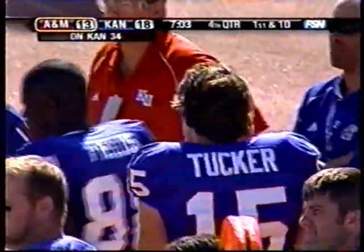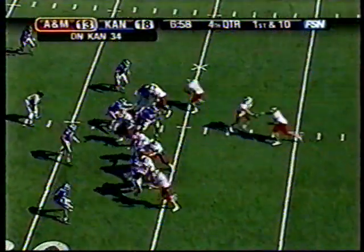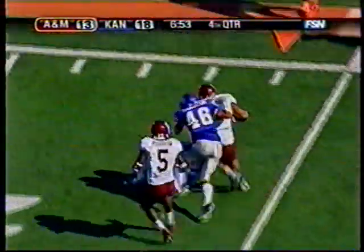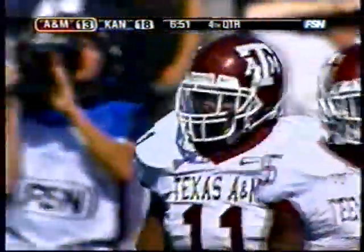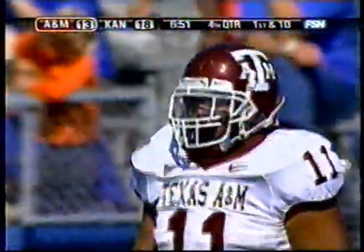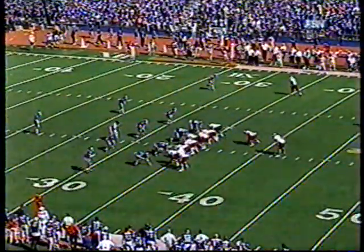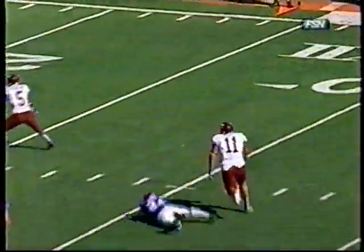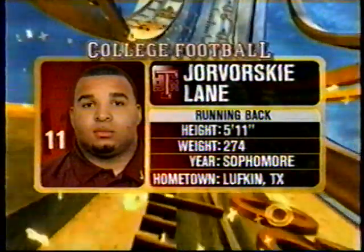16 yards is all they get on the kick. First and 10 Aggies at the 34 of Kansas. Javorski Lane stiff arms one man, he's to the 25, and slides down to the 22-yard line as Lane gets 12 yards on the pickup before Webb finally pulls a halt to it. Pretty nifty 275-pounder — gets outside on the inside draw play. Watch him do a little stiff arm there to Jerome Kemp, outside around the defense.